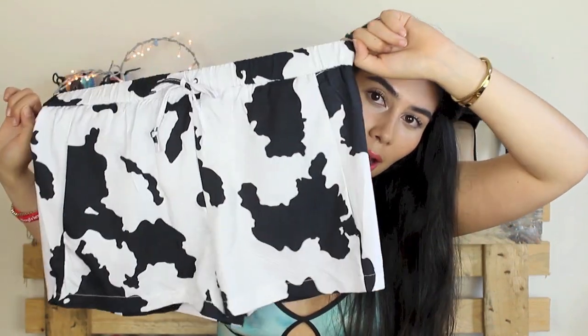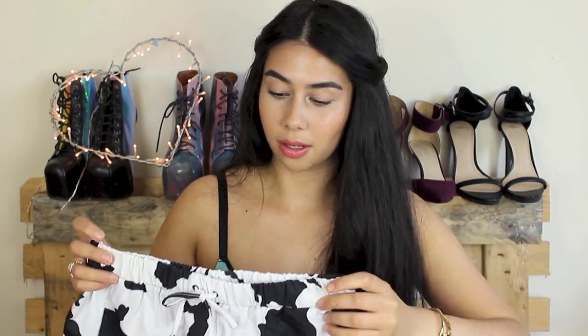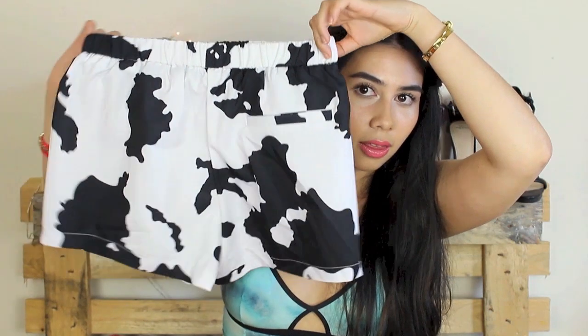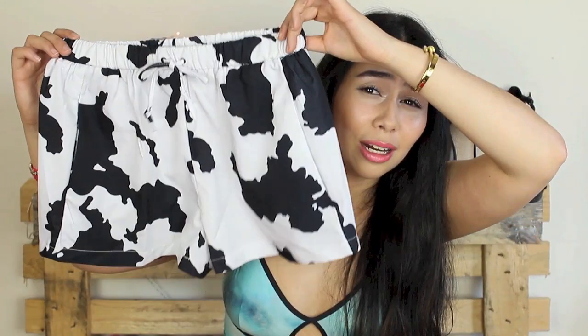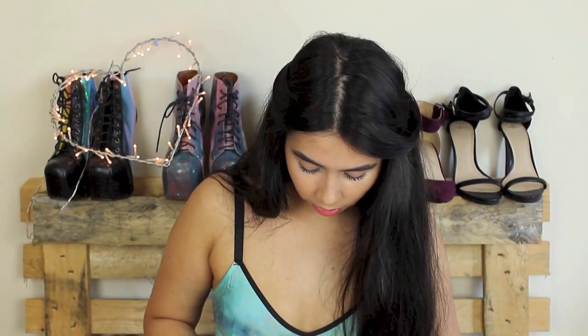SheInside also sent me these amazing cow print shorts — I've been wearing them so much already, even wore them to the zoo yesterday. They've got an elasticated waist, a little drawstring, a gorgeous cow print, and a small pocket at the back. Cow print is one of those things you either love or hate, but I love it in small doses. I wore them with a plain black t-shirt and absolutely loved how it looked. They're still in style and a really fun way to play with monochrome.